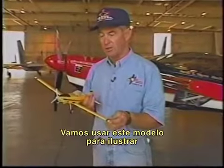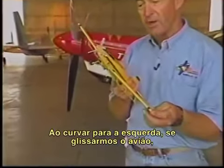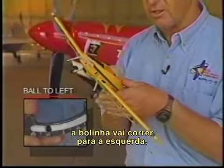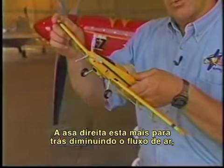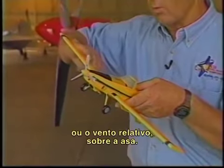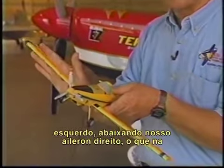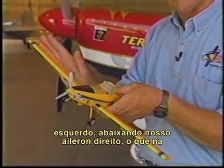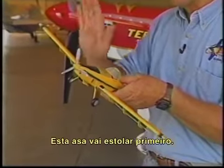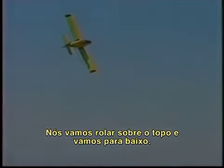Let's use this model to illustrate the dynamics of a basic turn. Turning to the left, if we slip the airplane, the ball is going to go out to the left. The right wing has retreated, decreasing the airflow — the relative wind — over the wing. We've had to cross-control: we have right rudder, now we use left stick, lowering our right aileron, which in effect increases our angle of attack. This wing will stall first. We're going to roll over the top, and down we go.